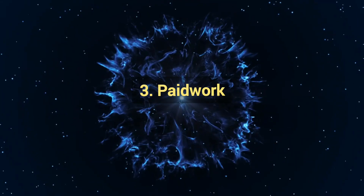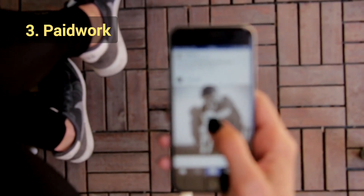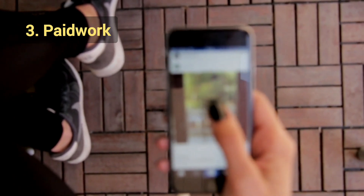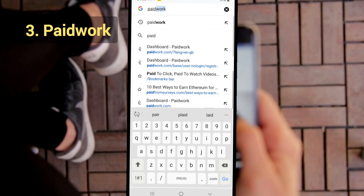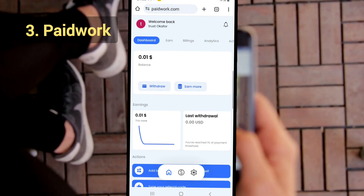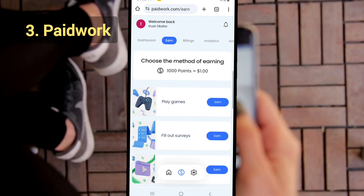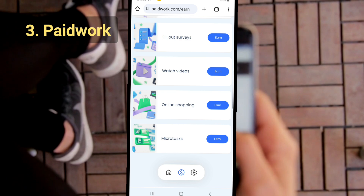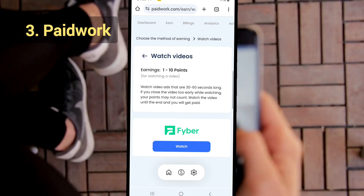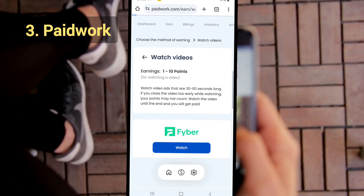The next app is PaidWork, which lets you earn by watching videos alongside other activities like playing video games and completing surveys. To use it, sign up for a free account on paidwork.com or download the app. Verify your account, then head to the Watch Video section and choose a video to watch. When I used PaidWork, I was able to watch videos from YouTube, so you can watch interesting content you enjoy.